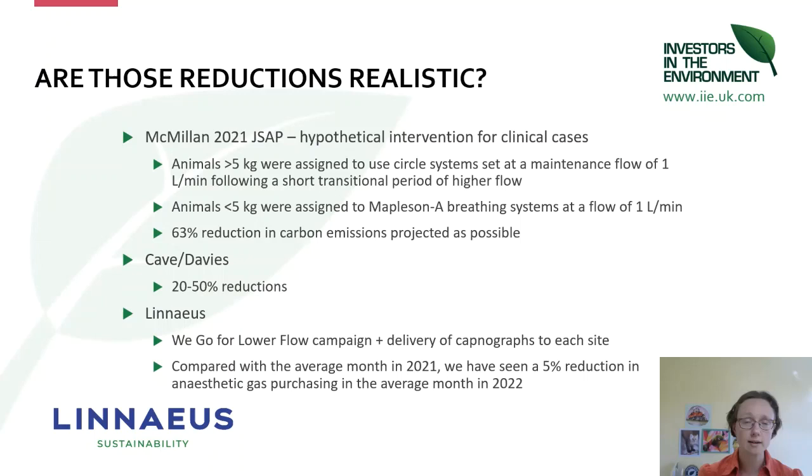Since Linnaeus has been running its 'We Go for Low Flow' campaign and delivered capnographs to every site to achieve that, we've seen a 5% reduction in anaesthetic gas purchasing in 2022 so far, and we're aiming to increase that with time.